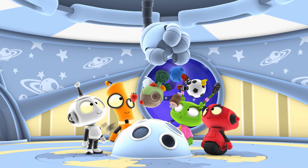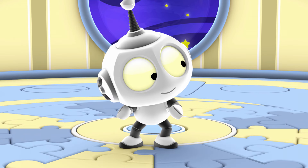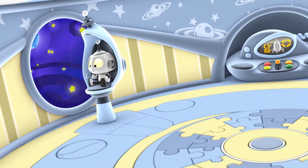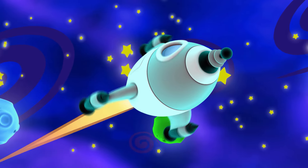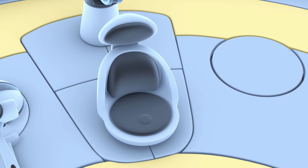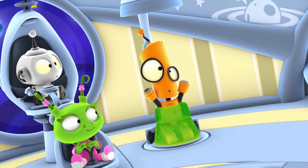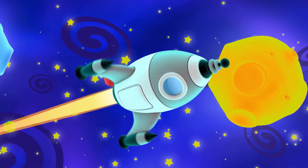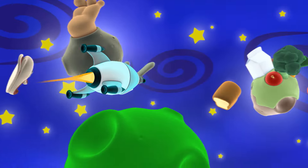Now get ready for Countdown. Hurry, everyone. Get to your stations and buckle your seatbelts. All right. Next stop, the Food Planet.